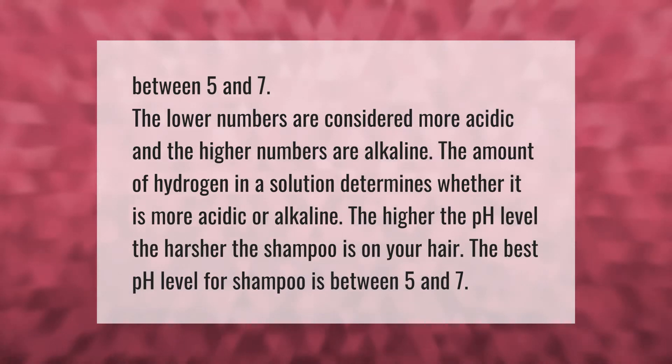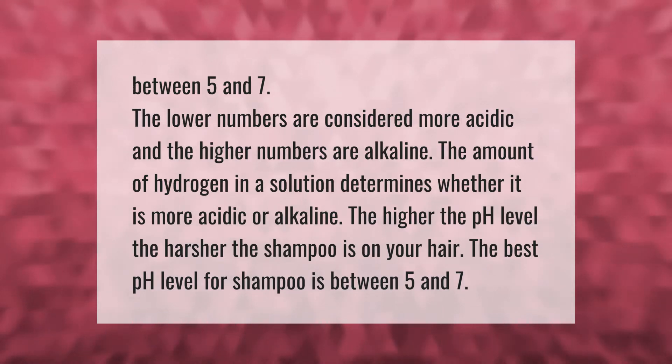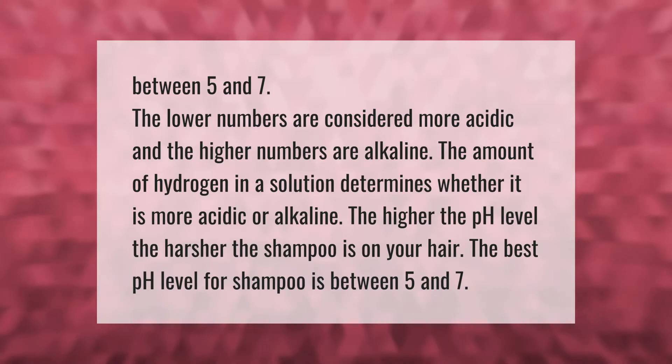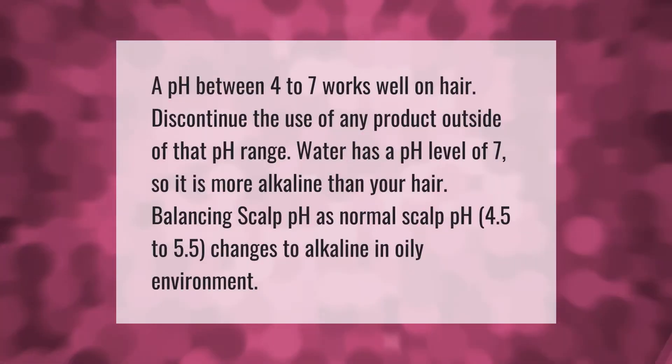Between 5 and 7, the lower numbers are considered more acidic and the higher numbers are alkaline. The amount of hydrogen in a solution determines whether it is more acidic or alkaline. The higher the pH level, the harsher the shampoo is on your hair. The best pH level for shampoo is between five and seven.